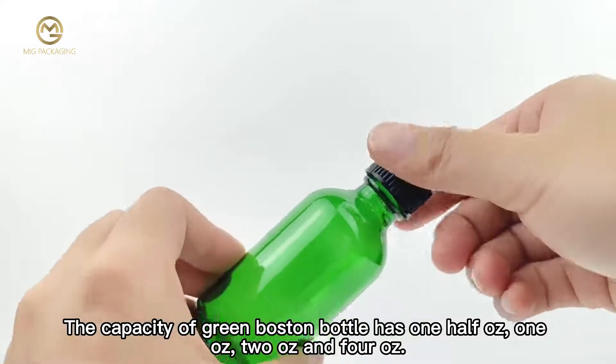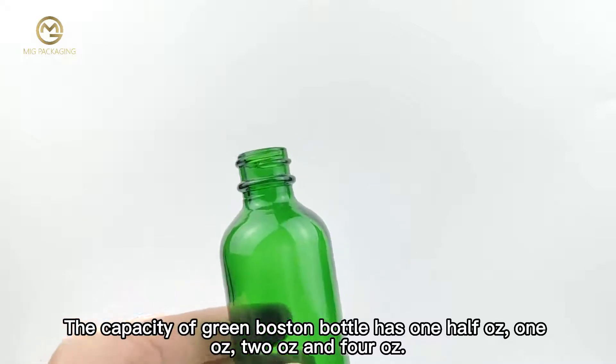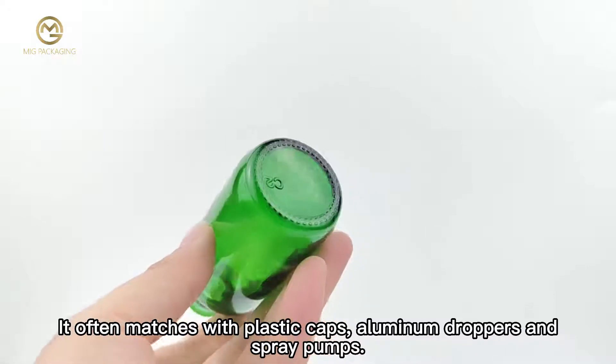The capacity of the green Boston bottle comes in one half ounce, one ounce, two ounce and four ounce. It often matches with plastic caps, aluminum droppers and spray pumps.